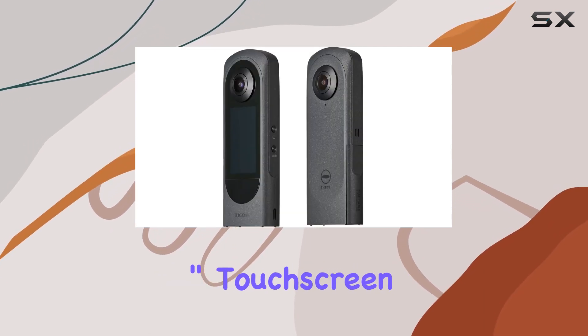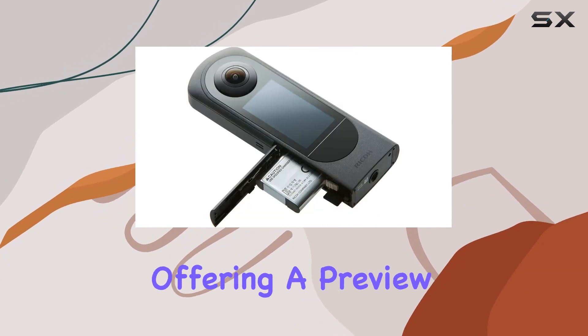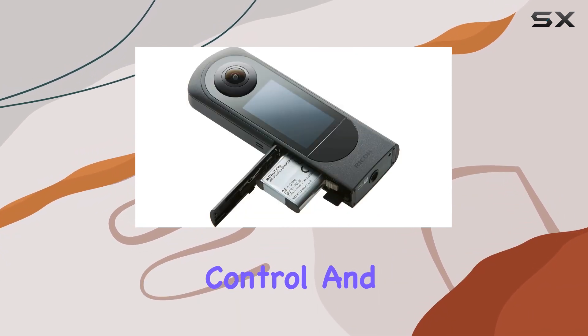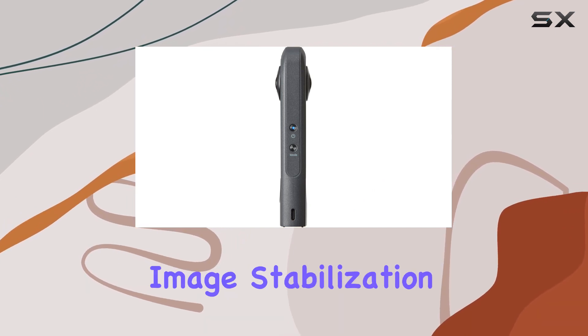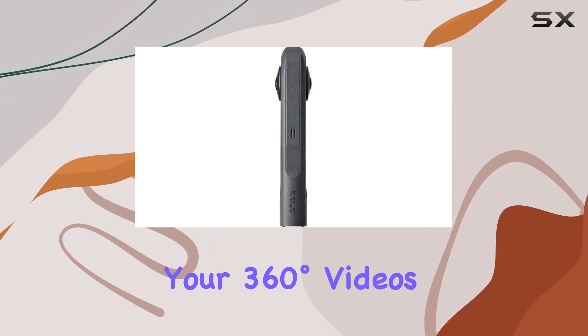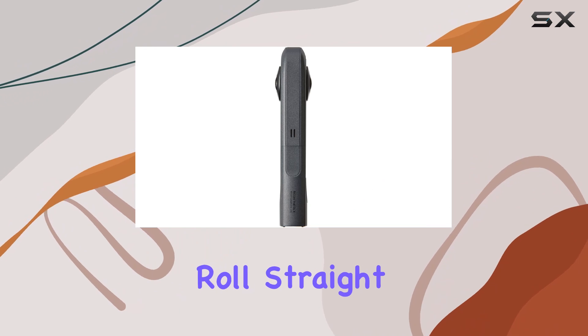The 2.25-inch touchscreen is user-friendly, offering a preview, control, and settings adjustment without needing your smartphone. Thanks to in-camera stitching and image stabilization, your 360-degree videos are ready to roll straight from the camera.